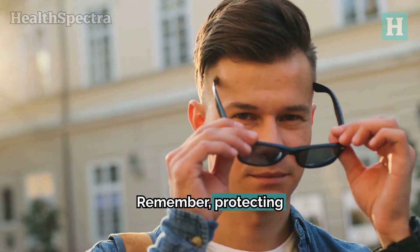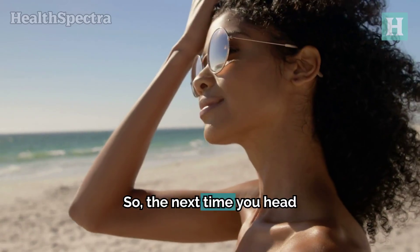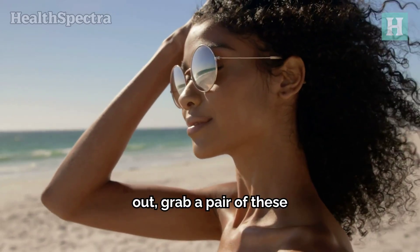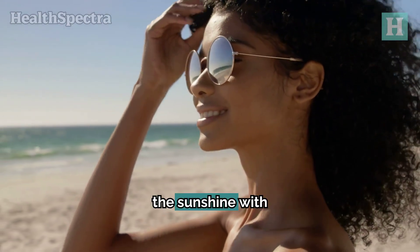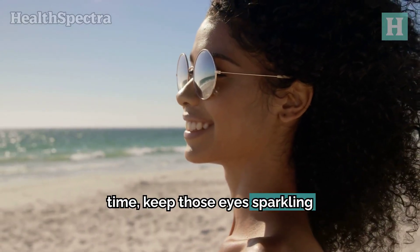Remember, protecting your eyes is just as important as protecting your skin from the sun. So, the next time you head out, grab a pair of these sunglasses and step into the sunshine with confidence. Until next time, keep those eyes sparkling and safe.